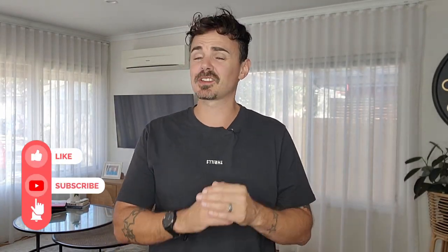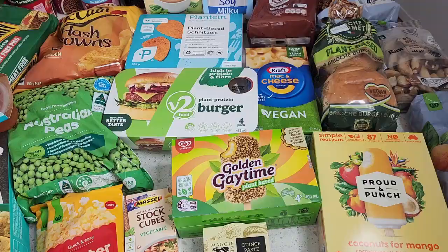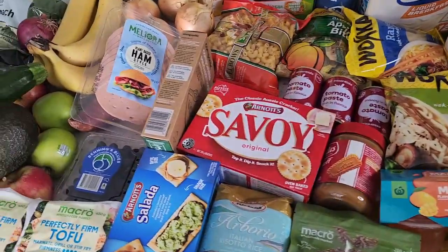Hello friends, super excited to jump into this monthly bulk haul at Woolies and Coles for our vegan family of four. Super excited to show you the vegan friendly items that you can get from the supermarkets, and I'm sure some of these are going to be a massive surprise for you as well. This bulk haul came in just over $300, with a handful of items that'll last us maybe a couple days, maybe a couple weeks, or the entire month. So let's jump into this haul — vegan items galore, some little treat items here and there.